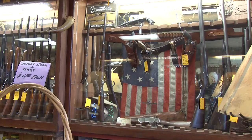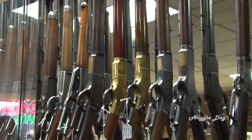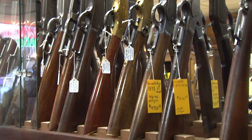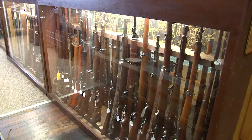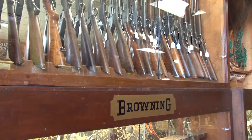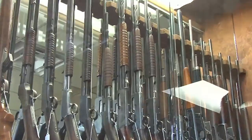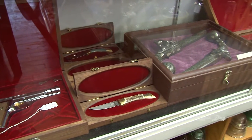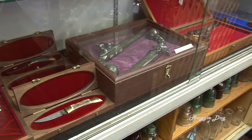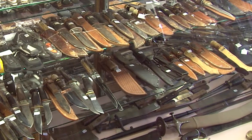North Idaho Trading is also a licensed firearm dealer. You can find a great deal on a number of vintage Winchesters, military rifles, shotguns, and more modern weapons. You'll also find some really choice collectible pistols, plus knives and other edged weapons of all sizes and shapes.